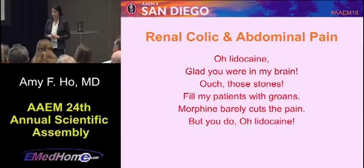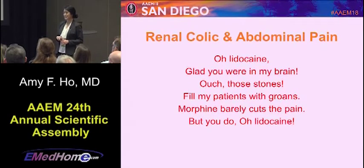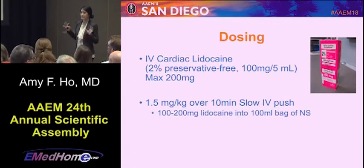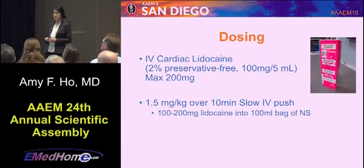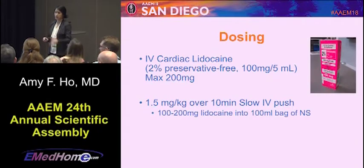Moving into renal colic and abdominal pain — another ode: Lidocaine, glad you're in my brain. Ouch, those stones fill my patients with groans. Morphine barely cuts the pain, but you do, oh lidocaine. The dosing uses IV cardiac lidocaine — two percent preservative-free, 100 mg per 5 mL — with a max of 200 milligrams. For renal colic and abdominal pain, use about 1.5 mg/kg. An easier method is to inject your chosen dose into a 100 mL bag of saline and let it run in over 10 to 20 minutes.